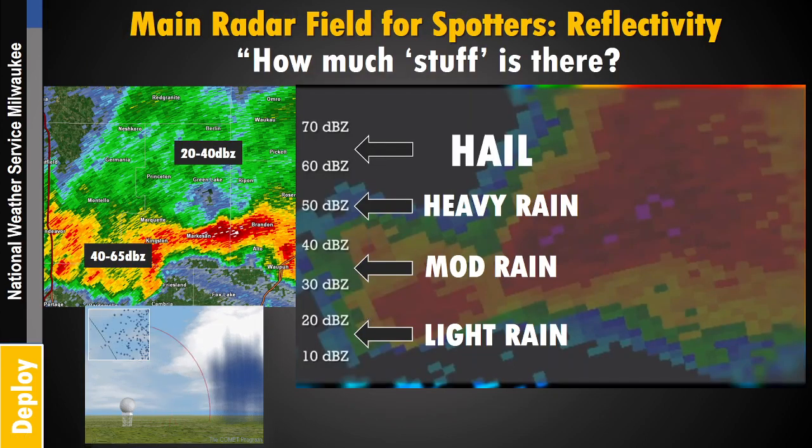Reflectivity is the most likely field you'll use when looking at radar. Reflectivity tells you how much precipitation is out there. A pulse of energy goes out, reflects off whatever is present, and comes back to the radar. Based on how much is reflected back and how long it takes, it prints out on a map showing how intense the rainfall was in that location. The higher the decibels — or DBZs — the more stuff is there: more rainfall, more hail, whatever is falling in that spot.